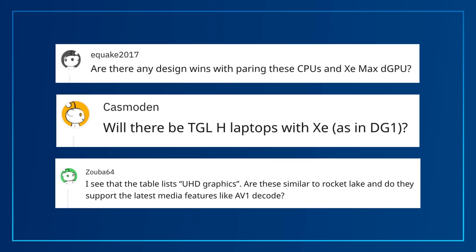Will 11th Gen Intel Core H-Series have Xe graphics, specifically DG1? For those who don't know, DG1 is Intel's first discrete graphics silicon in quite some time. In fact, I've got something cool to show you here.